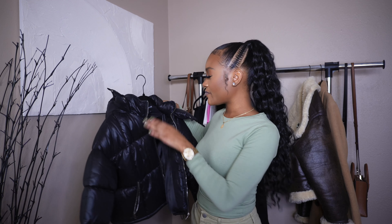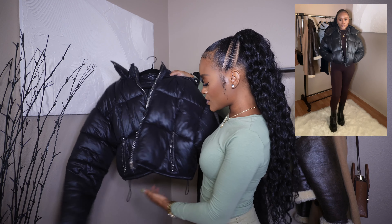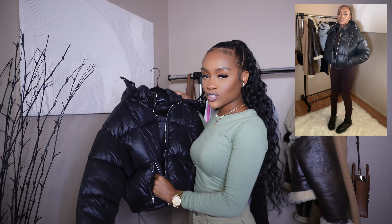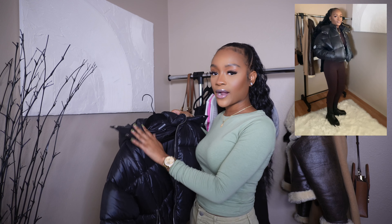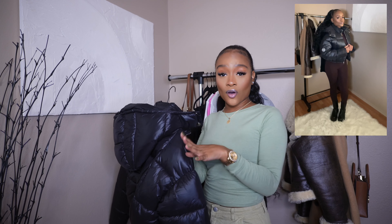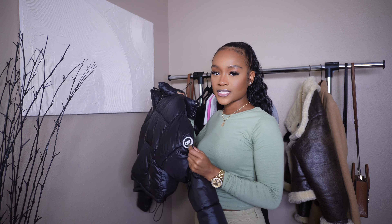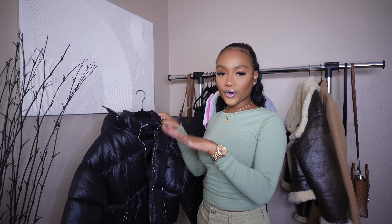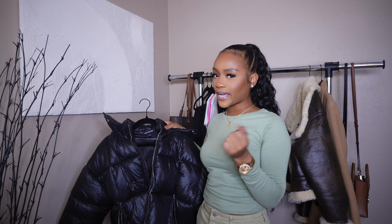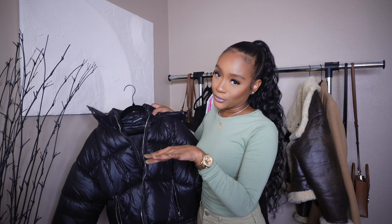The next category is outerwear. A puffer is a must-have. I got this puffer from Pretty Little Thing during the Black Friday sale. It has drawstrings to tighten it and very deep pockets. It's so warm and puffy — it's giving Aritzia dupe vibes. I love wearing it and the material is really good.